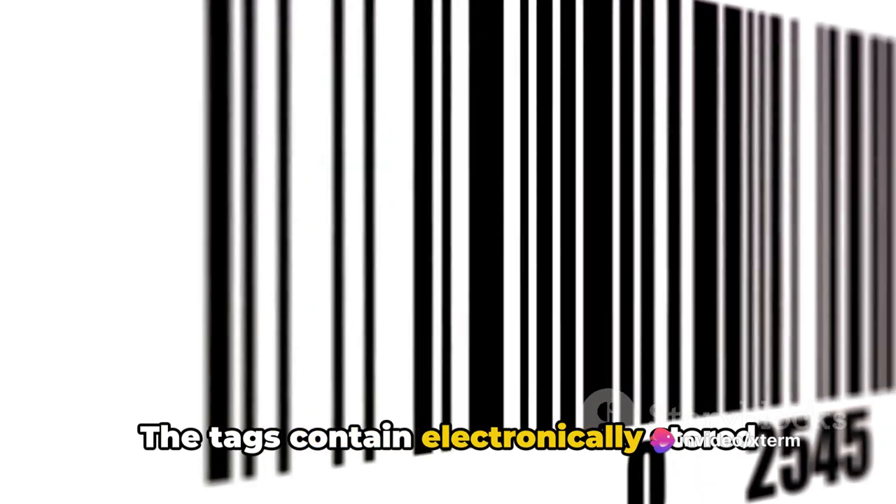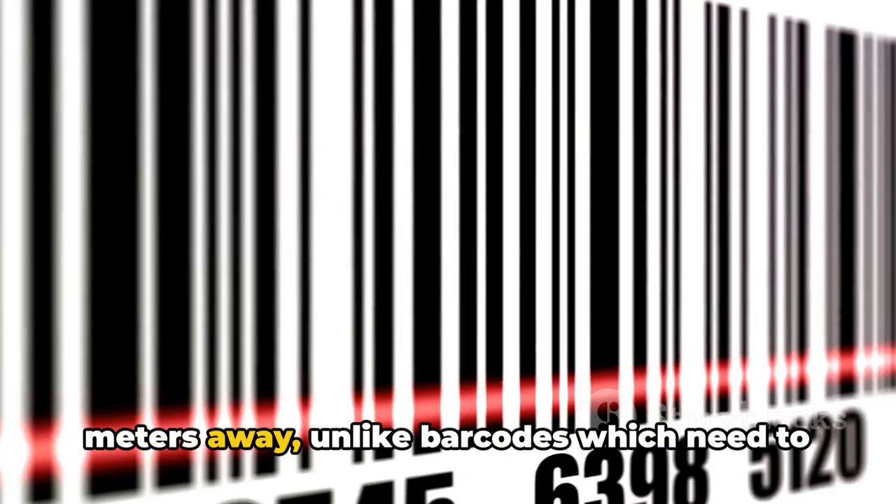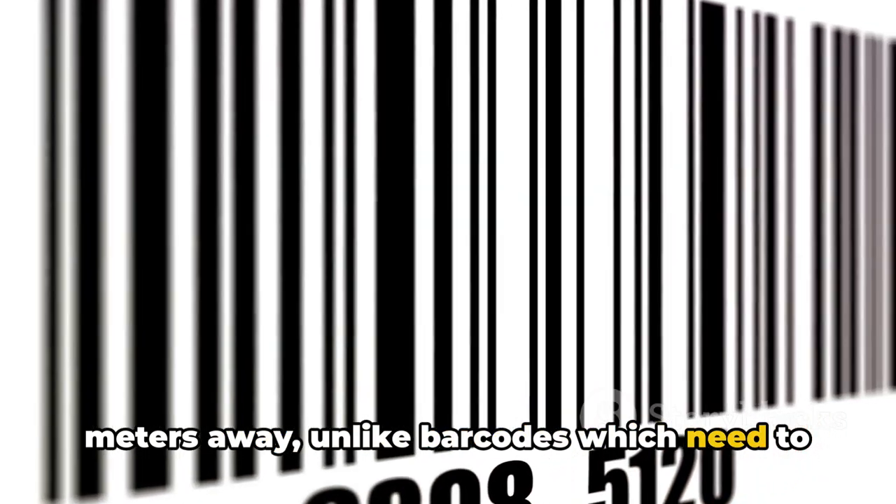The tags contain electronically stored information that can be read from several meters away, unlike barcodes which need to be within direct line of sight of the reader.